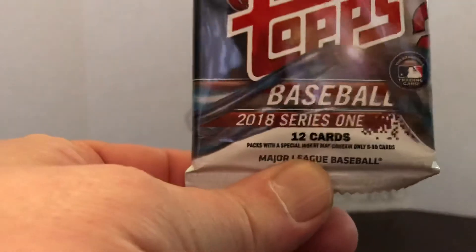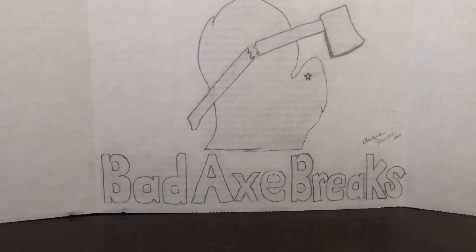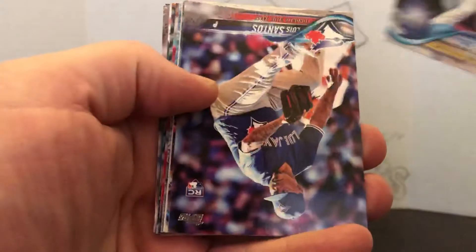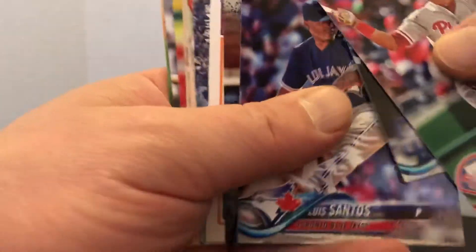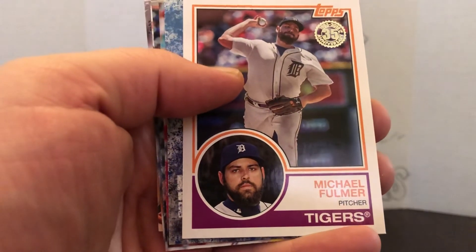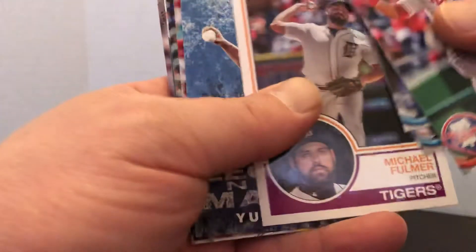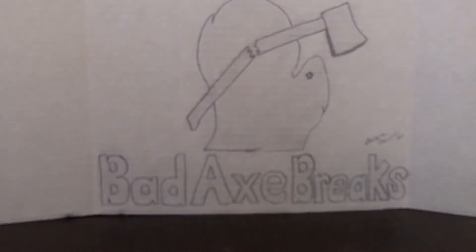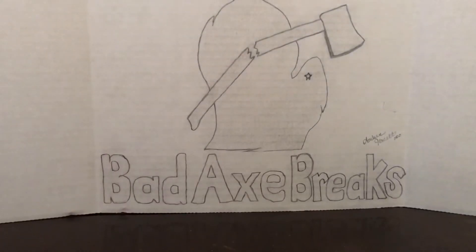Let's go with the 2018 Series 1 — let's get another Walker Buehler rookie out of here. Hunter Renfro, Dominic Smith, Michael Fulmer 1984 design I think, Yu Darvish, Jean Segura, Kepner, Hunter Pence and Robbie Ray. Not much happening there either.